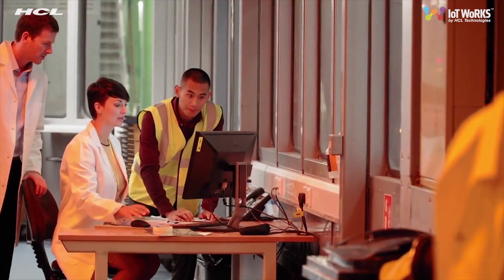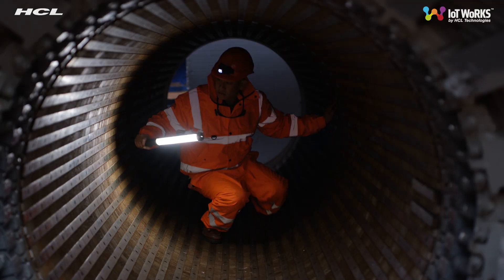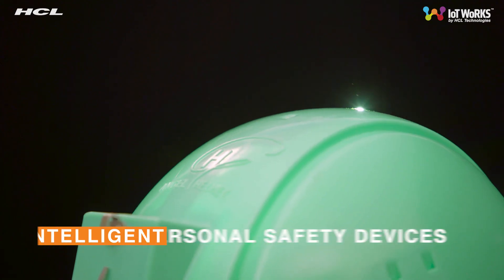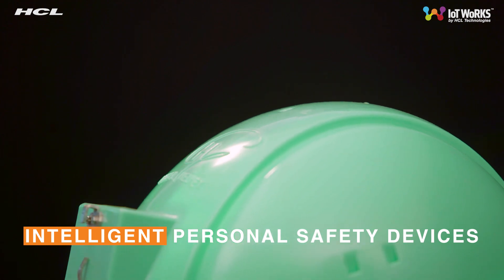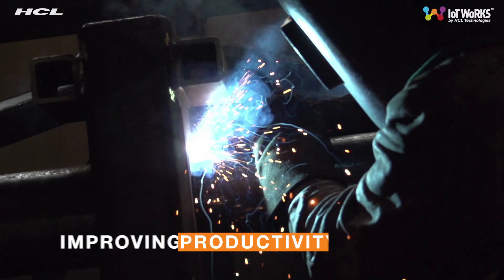It has been designed to complete the critical loop, bringing together data, processes, and people. The HCL IoT Works Safety Solution is integrated with intelligent personal safety devices like smart helmets and is used by workers to help increase safety and productivity within the workplace.